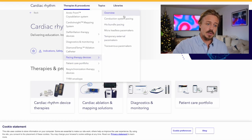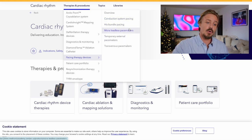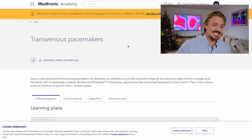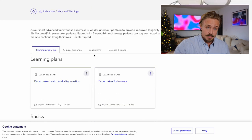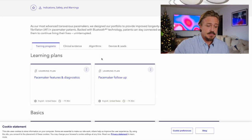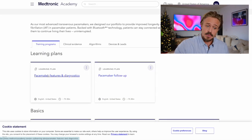We're interested in pacing therapy devices. These include some more advanced therapies — conduction system, His bundle, and Micra — which are all more recent than the traditional transvenous pacemaker. On Medtronic Academy there are a couple of learning plans, and pacemaker features and diagnostics looks like a great place to start.